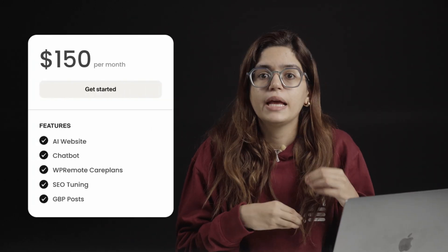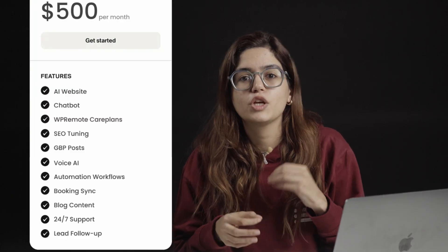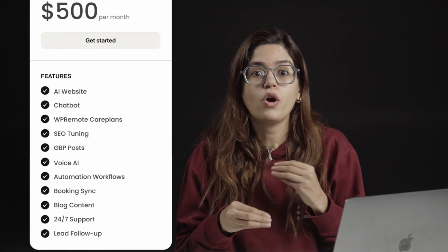Here's how I package the care plan into two growth systems. Number one: $150 per month includes the AI website, chatbot, WP Remote care plan, SEO tuning, and weekly Google Business Profile posts. Number two: $500 a month includes everything above plus voice AI that answers calls, automation workflows, live booking sync, monthly blog content, 24/7 support, and lead follow-up systems. When you position it this way, you're not just offering extras — you're offering a done-for-you growth engine. That's why $500 a month is easy to justify; just one extra job pays for the plan.